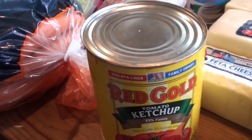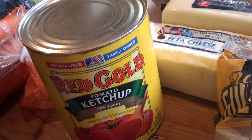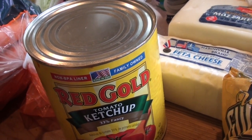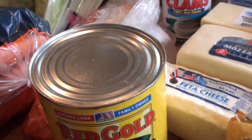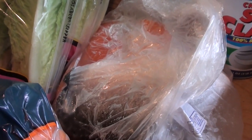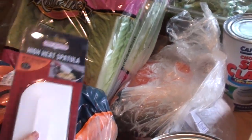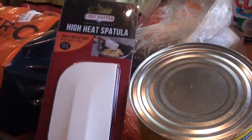This is ketchup — seven pounds of it for $4.90. We'll put that into individual bottles. And I also needed a new spatula, so I picked one up for $5.60.